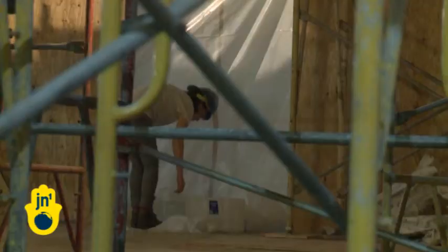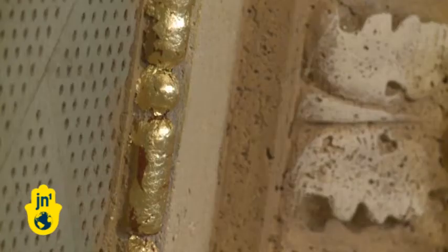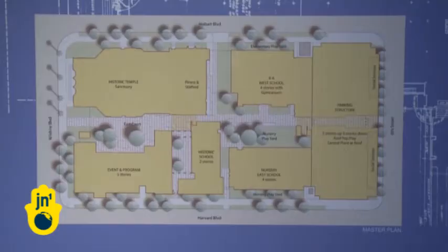They were big thinkers who did big things. It's no different today — members of this congregation are footing the bill for the renovation. $90 million dollars has been raised so far, and the entire project is expected to cost $150 million dollars, which will include building new schools and community gathering places that will take up the entire block.